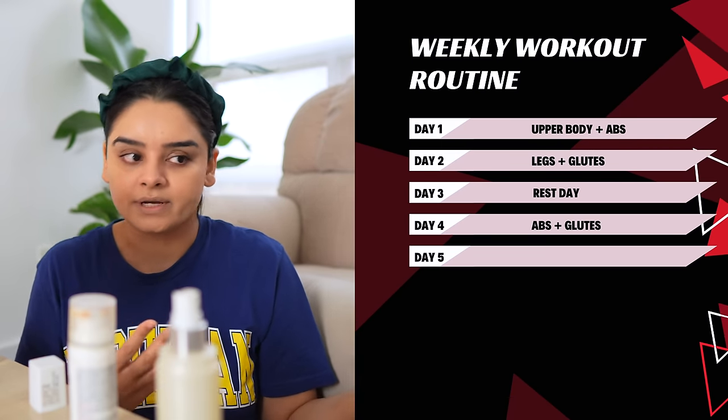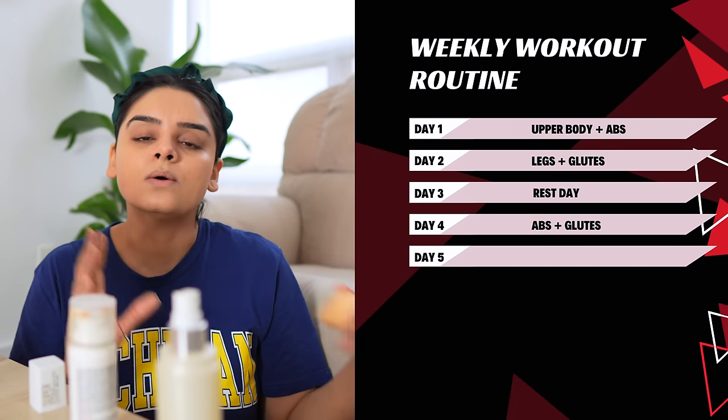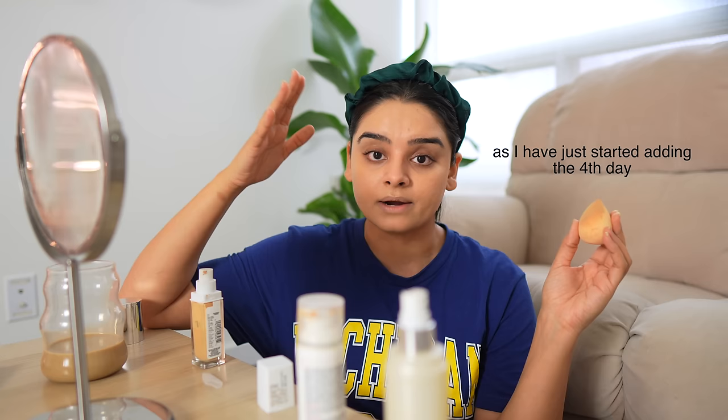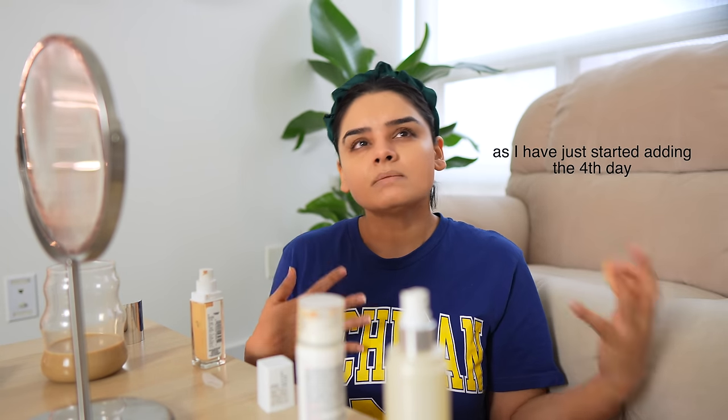Then on day five, which is the last day of exercise for that week, I like to do a little bit of cardio and some full body strength training. This full body training is not as intense as day one, two, and four. This is something where I just get my yoga mat, two dumbbells, and do some light exercises for about half an hour. That's it.